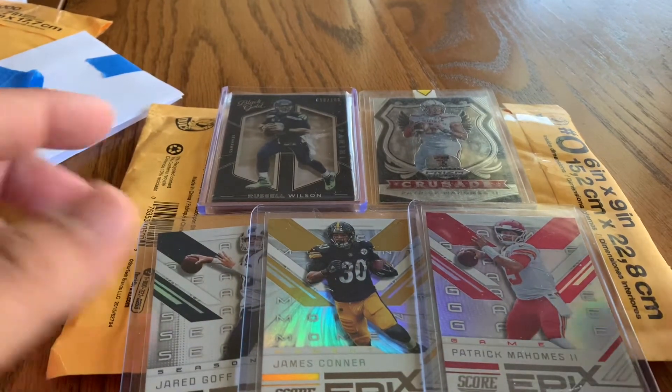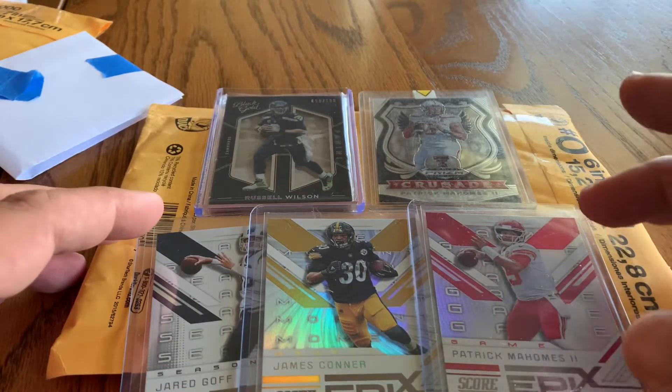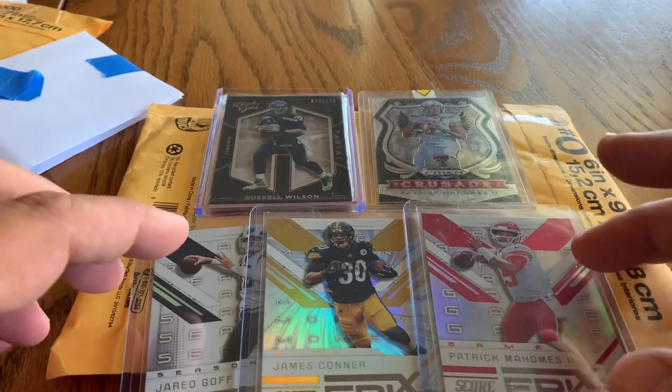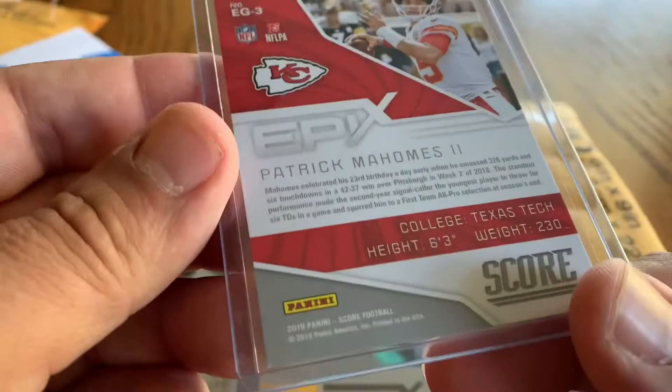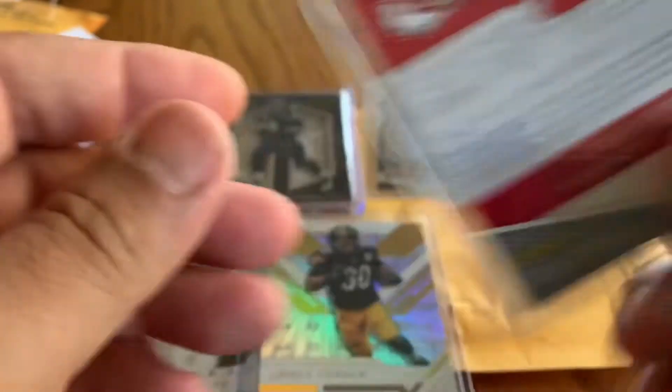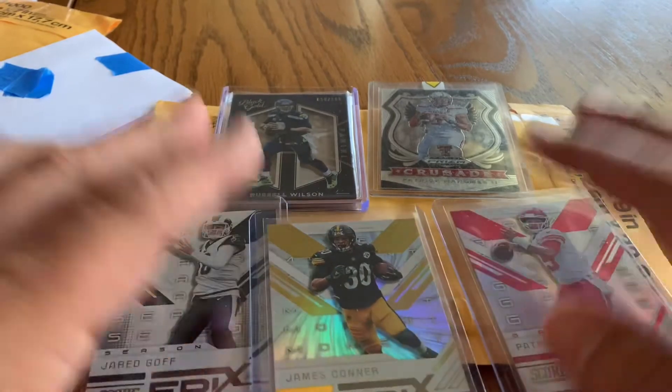There's our card lot: a Russell Wilson Black Gold, Patrick Mahomes 2020 Draft Picks, and 2019 Score Epyx parallels — Mahomes, Conner, and Goff. That's our card lot.